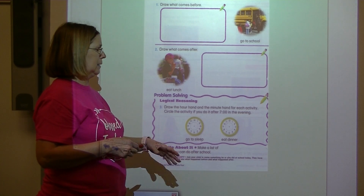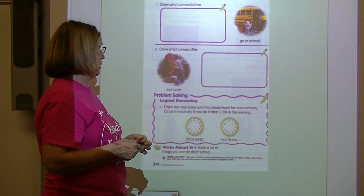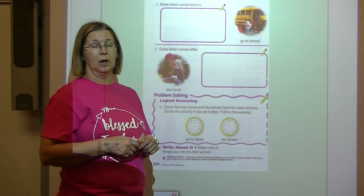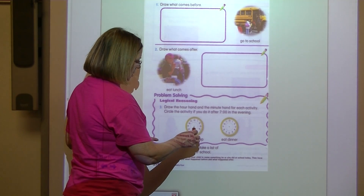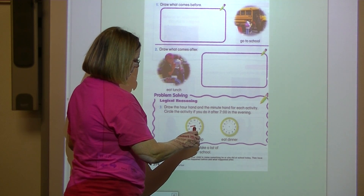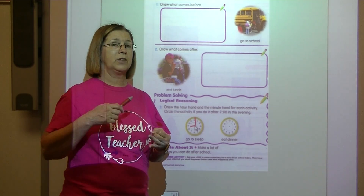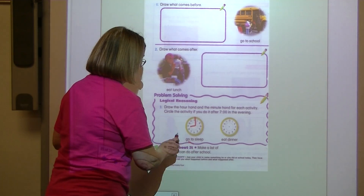Circle the activity if you do it after seven o'clock in the evening. Do you go to bed at night after seven o'clock? Probably. So draw the hour hand and the minute hand for the activity. I go to sleep at nine o'clock, so I'll put the hour hand on the nine — I'll stop at the dotted line — and put the minute hand on the twelve. Nine o'clock. Is that after seven o'clock? Sure it is. We have seven o'clock, then eight o'clock, and then nine o'clock. So seven o'clock comes before nine o'clock.